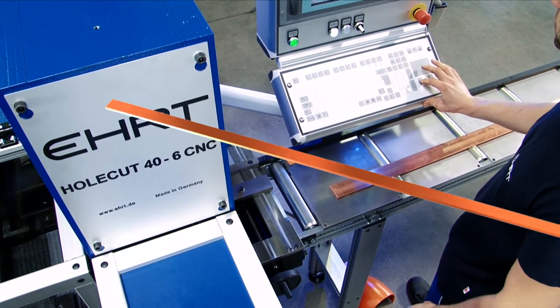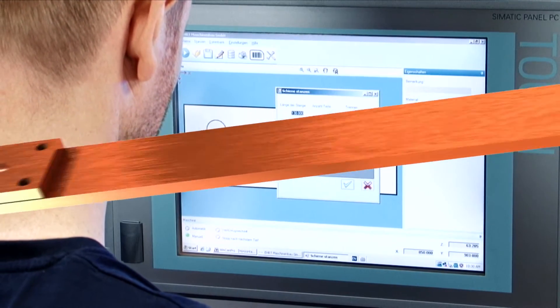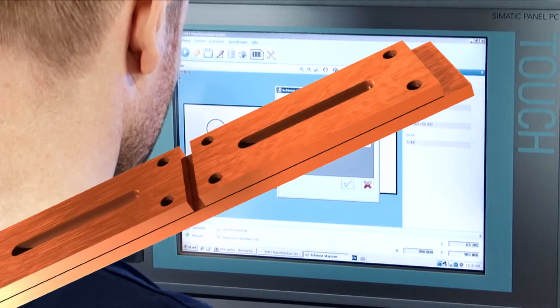After the length of the bar has been entered, the software calculates the highest possible amount of pieces — for example, 18 pieces punched from a bar of 6,000 millimeters.